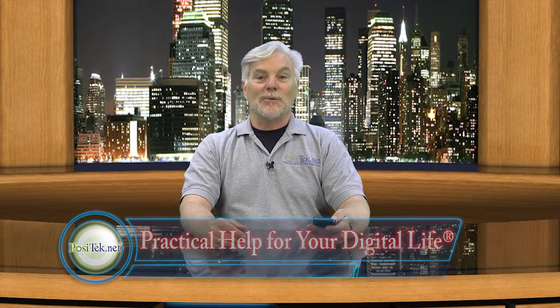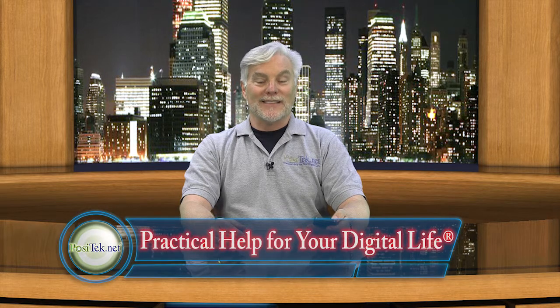So please be careful and suspicious. And if you find my tips useful, please share them with your friends. Clicking the like button is also great, and don't forget to become a member of Practical Help for Your Digital Life. Thanks for watching.